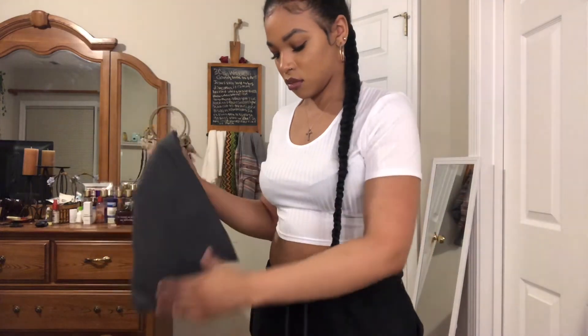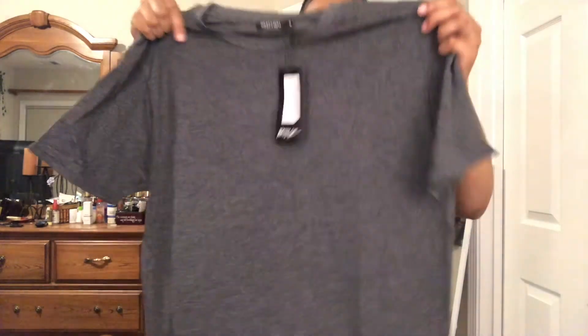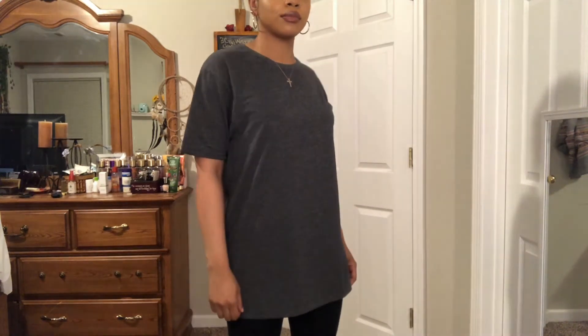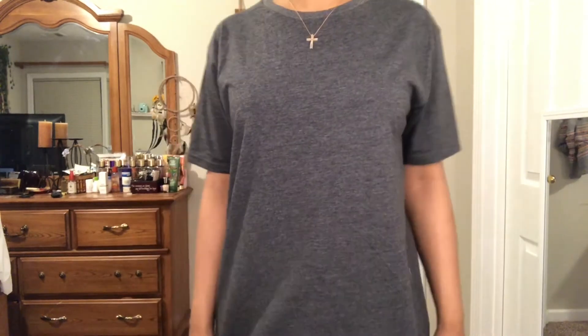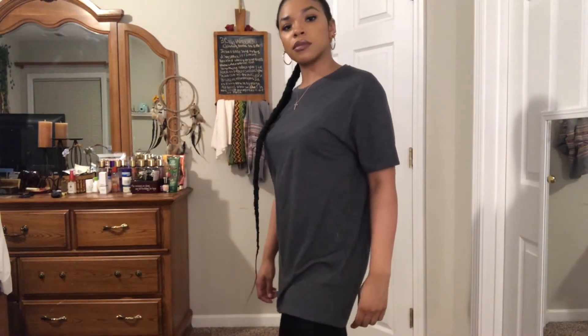Next is the Spill the Oversized Tee. I got this in charcoal, size medium. As you can see, it's really big — but that's the point. I got it for an oversized look, to wear with slippers and shorts underneath. The material is really comfortable, not overly thick, and great to throw on every day.